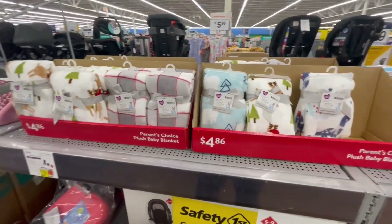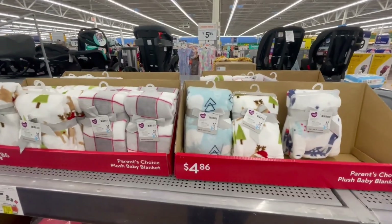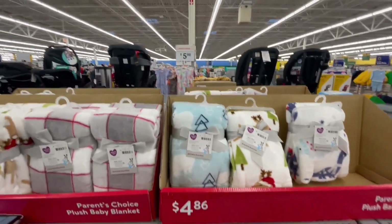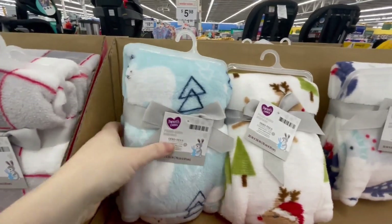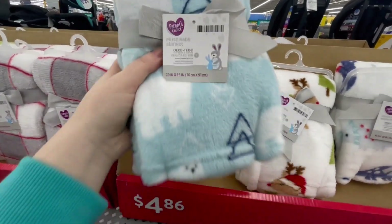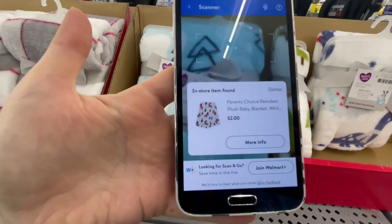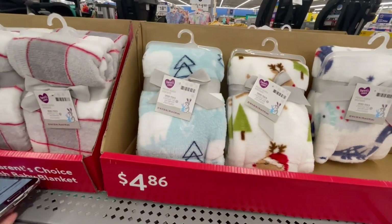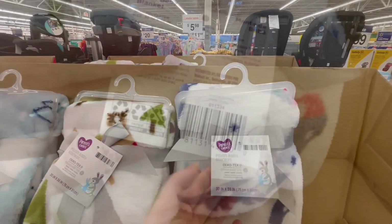I was walking the baby aisle and I noticed some boxes over here so I decided to check them out. These are baby blankets, marked at $4.86 — it's an Easter bunny on the tag. After I scanned it, it actually came up for two dollars. Definitely check this out — I will give you a few barcodes for different styles.